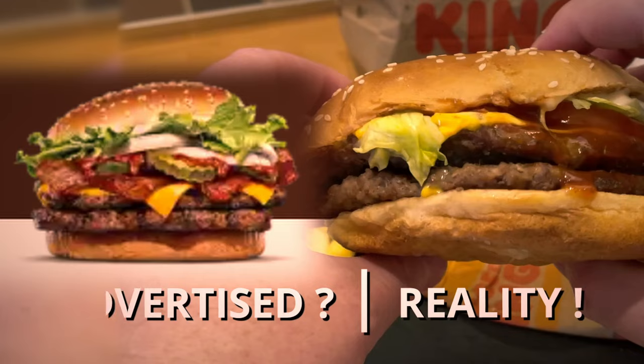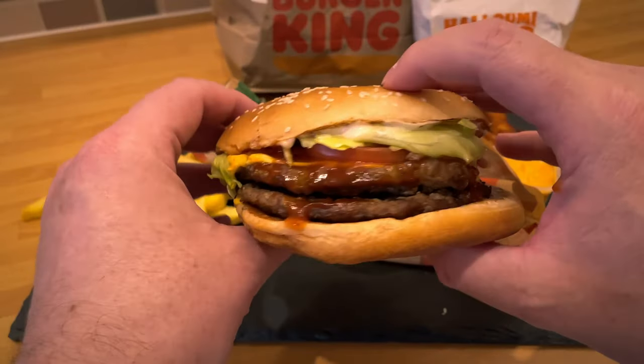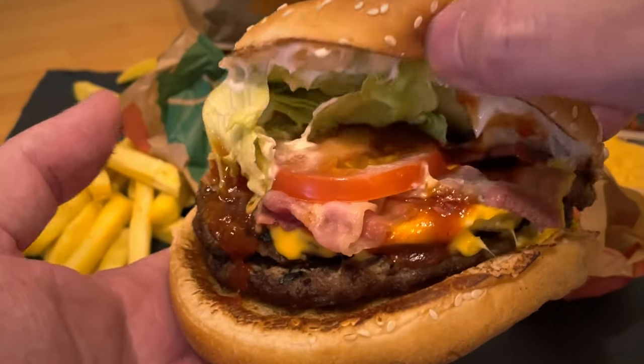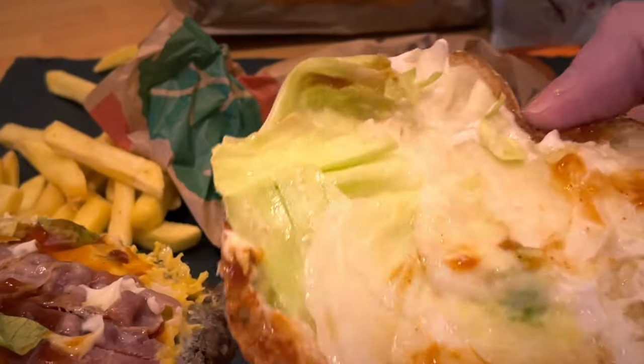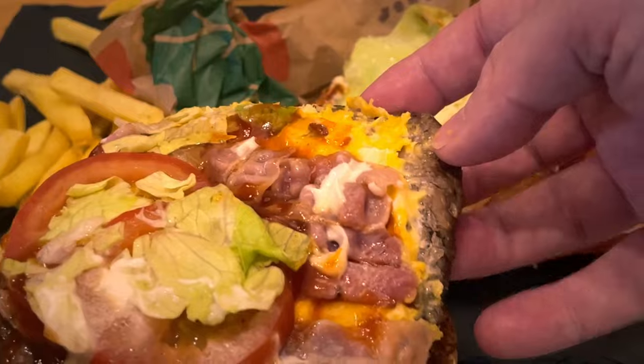Advertised versus reality wasn't a million miles off. The burgers clearly are not bigger than the bun. And the bun itself is the downfall on this burger — it just isn't substantial. You can even see there, it's so soft. It could just do with being a bit more toasted, or just a bit denser, like fewer air pockets.